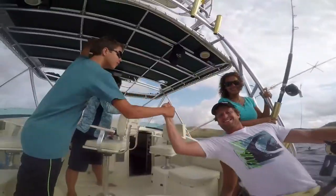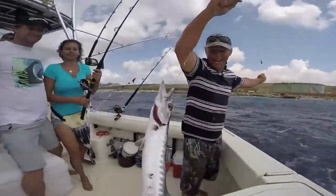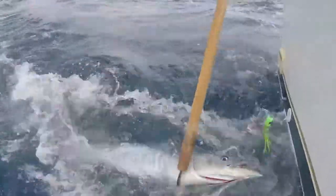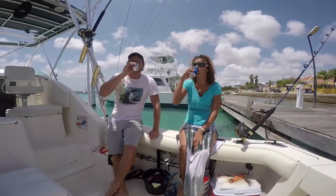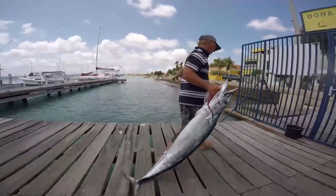We are the only boat on Bonaire to release all billfish, thereby doing our part in conserving our fishing grounds for future generations. Tasty fish we keep, and it's up to you how much you take home. When we return to the marina, it's picture time for the folks back home, and then we'll clean your fish for you.